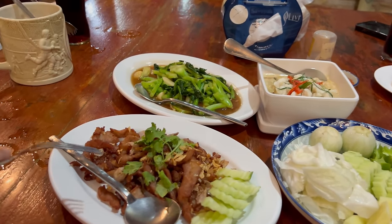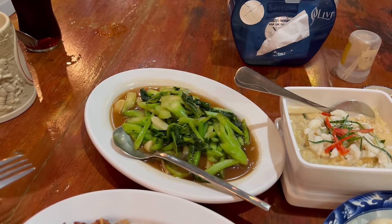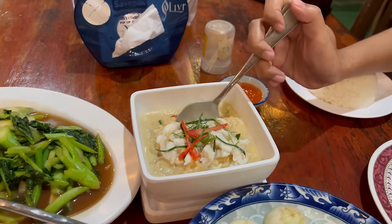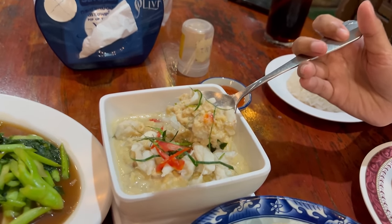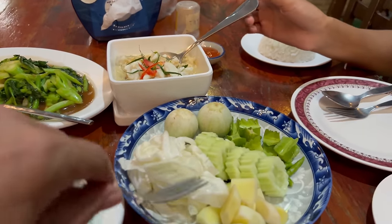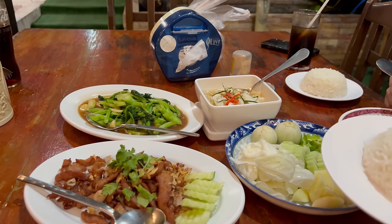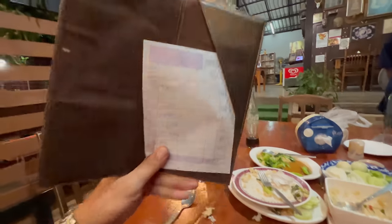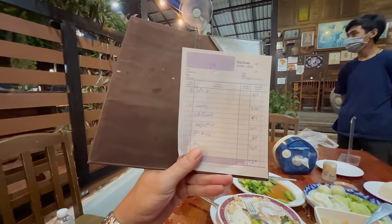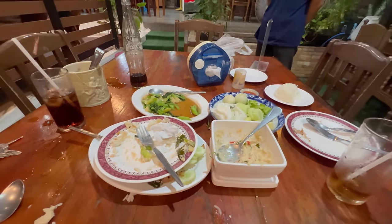Our food has just arrived. This is fried pork with fried garlic — looks amazing. This is Chinese broccoli with oyster sauce. And this one is crab with fermented soybean sauce — all crab meat, very tasty. The bill came to 560 baht for those three dishes. The most expensive item was the crab at around 240 baht, but very delicious — we pretty much finished it all off.